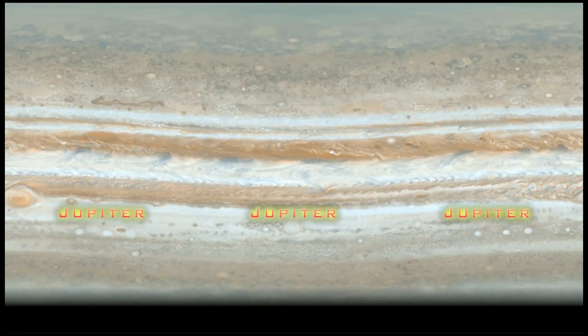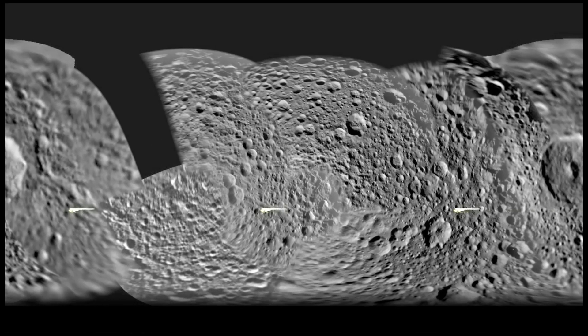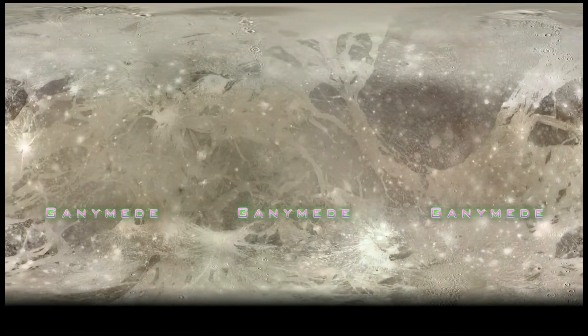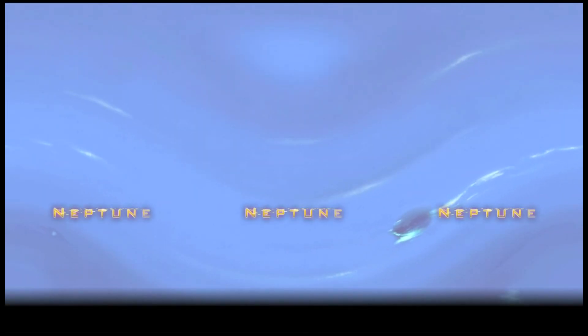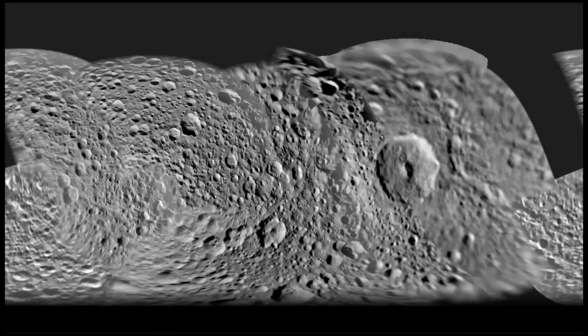Start with a planet. Europa. Jupiter. Venus. For example, Earth.